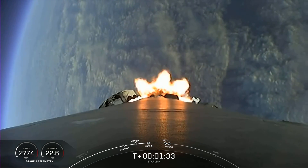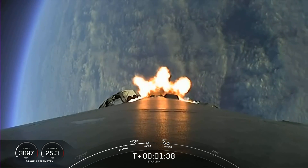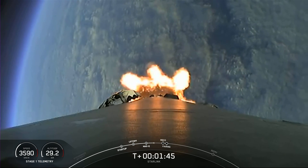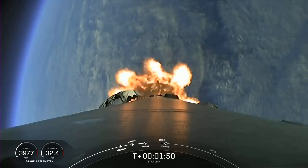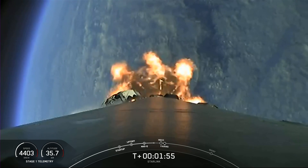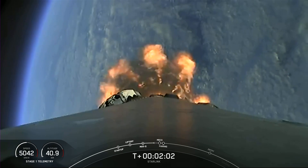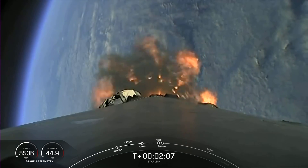We are about one minute away from several events back-to-back. The first of those will be MECO — that's Main Engine Cutoff. Engine chill has started, followed by stage separation and then second engine start and fairing separation. MECO is where we shut down all nine of the Merlin engines in preparation for separating the stages at stage SEP. At second engine start number one, we'll ignite the Merlin vacuum engine on the second stage. Shortly after that, we will separate the fairing halves and return them to planet Earth while the second stage continues with our Starlink satellites to space.